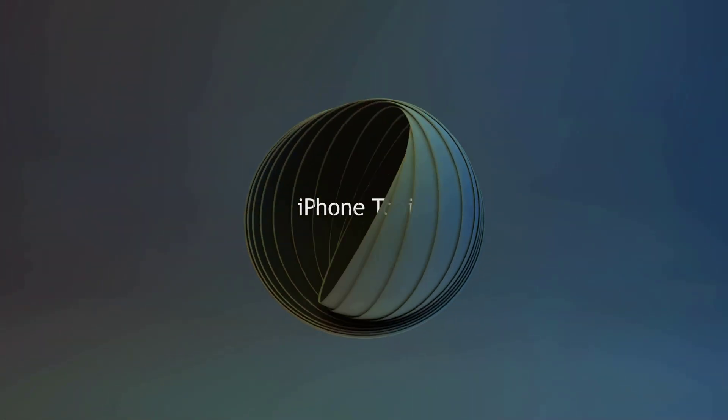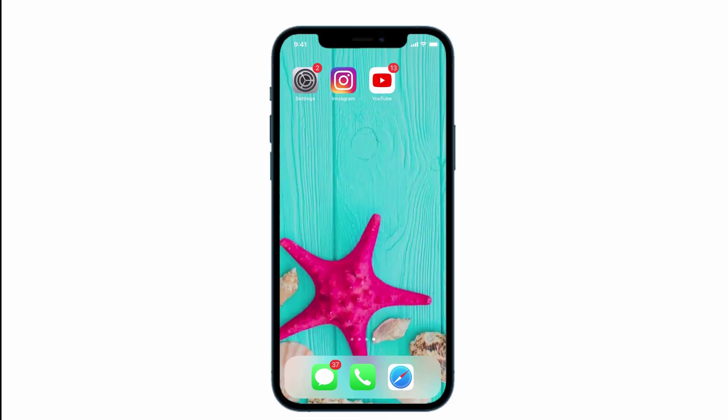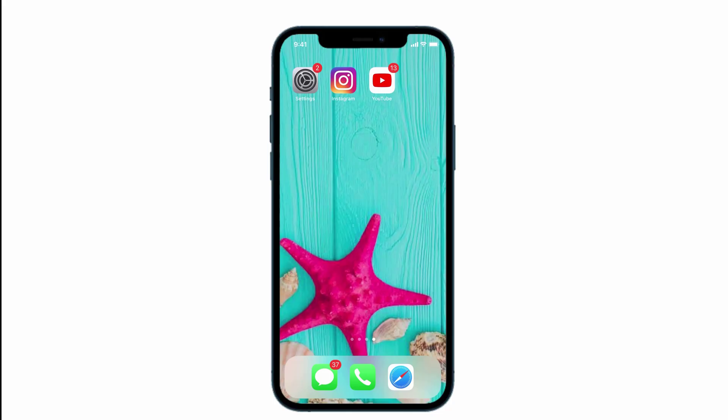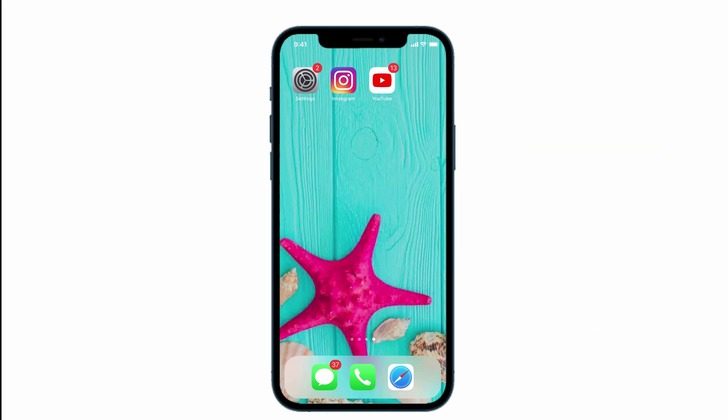Hey guys, welcome back to the channel and you are watching iPhone Topics.com. I recently started using iPhone 12 Pro, and the problem which I am facing is I am not getting notifications on my apps like Instagram, YouTube, and so on. But there is no problem with my old iPhone 11 — it is getting notification alerts correctly. It is an annoying bug for all, right? So I am gonna give you a solution in this video to solve the problem. Let's get started.